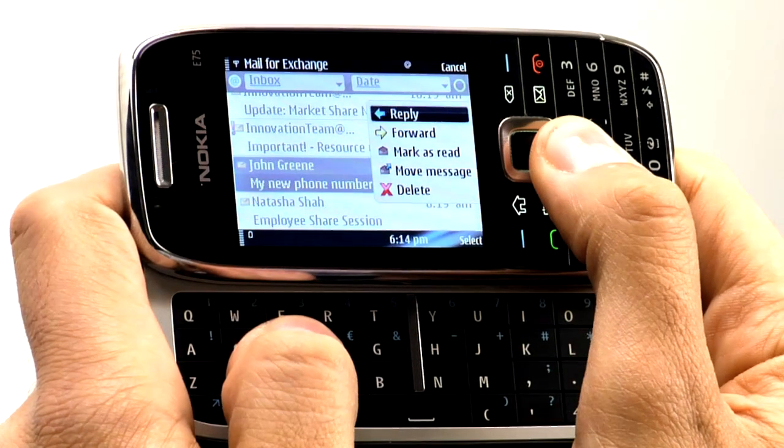One last thing before I go. I want to show you how the Navi key can help you save time with emails. For example, I could press In to open an email. But if I already know what the message is about, I could toggle right and reply instantly.